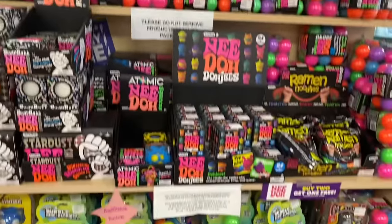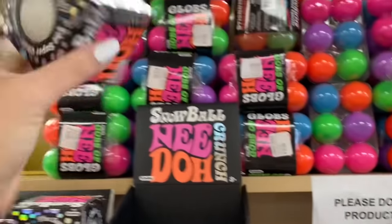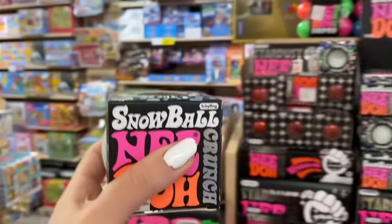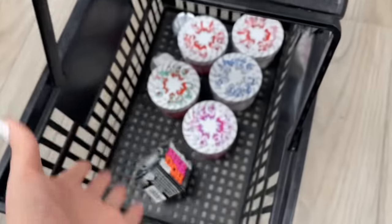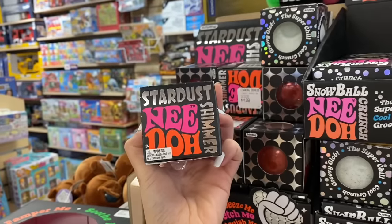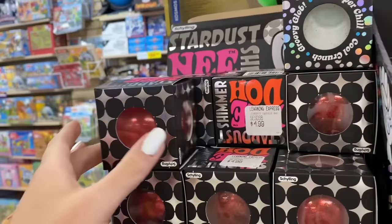I just turned around and something instantly caught my attention — Snowball Neatos! I remember these from last year and the packaging is new and improved. I wasn't even going to look in the neato section because I didn't think we'd find anything, but so glad I checked. If I worked for Neato I would have so many ideas for Christmas neatos — like a peppermint scented one where when you squeeze it, it would be crunchy. Also the red stardust shimmer neato is very tempting, though it's always out year-round. Is this a Christmas fidget in your opinion or not?